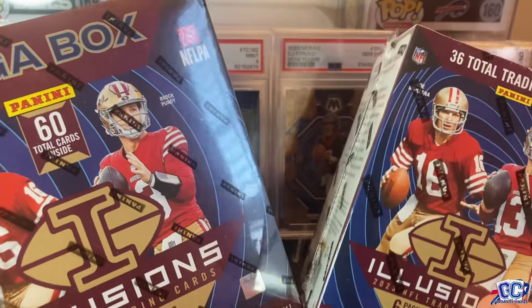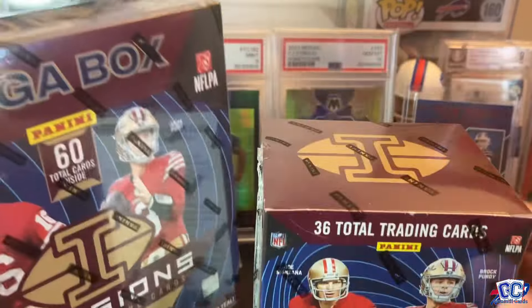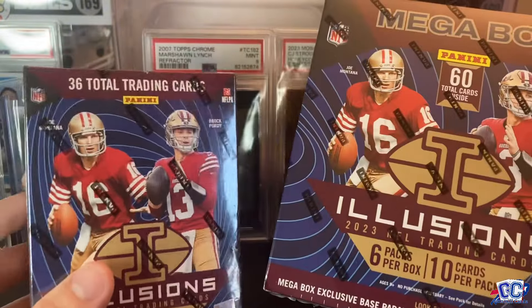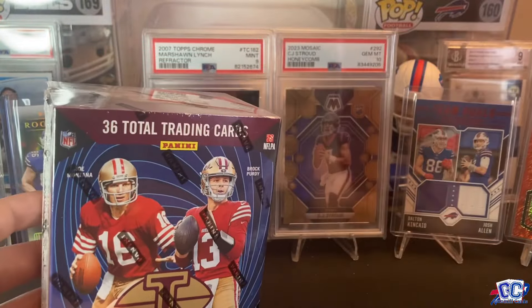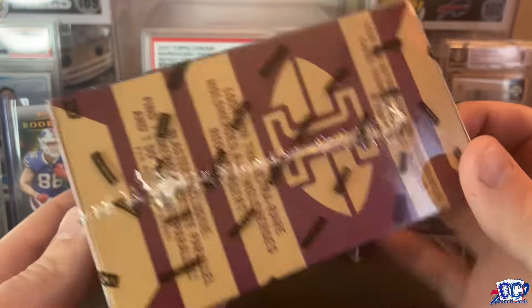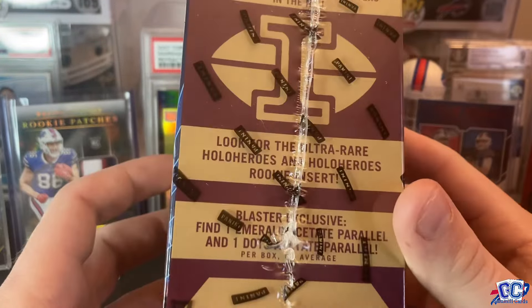How's it going everybody? Today we're going to be opening up some Illusions for the year 2023. We never opened up Illusions on this channel because we just barely got them before we started last year. So this is our first time opening them now. We got a blaster and a mega box so we're actually going to compare the two. I'm going to start with the blaster.